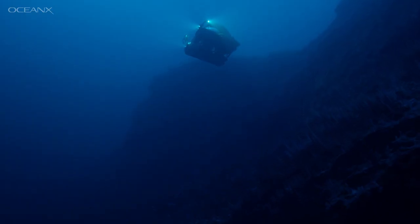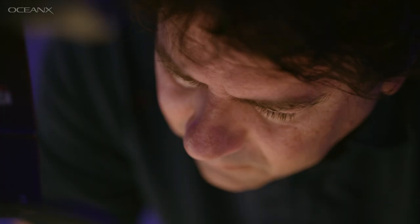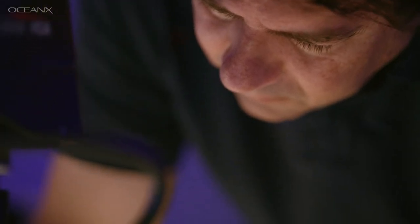What we're doing right now is exploration in its purest sense. There's a moment where the hair is raised on your arms where you realize I'm the first or the only person that knows this, and I'm about to give it to the rest of the world.